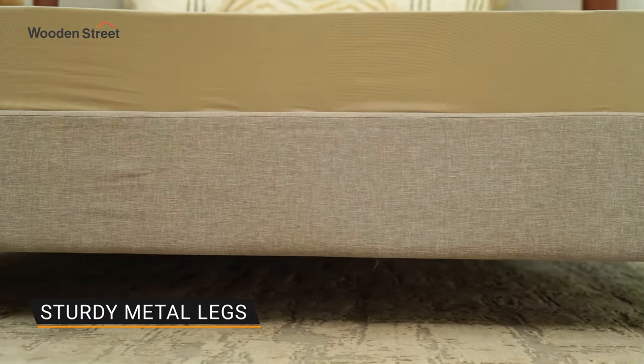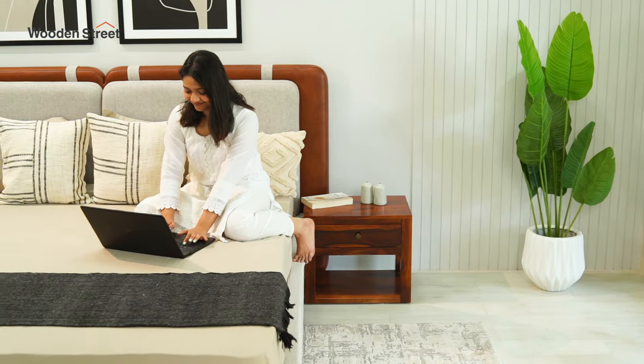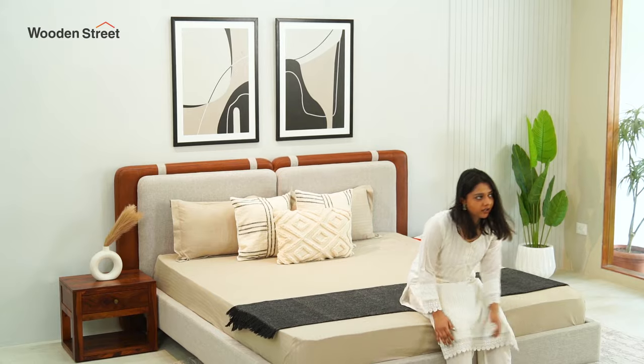The bed is supported by sturdy metal legs. So, whether you're catching up on your favourite book or just winding down after a long day, the Illyana Fully Upholstered Bed provides the perfect backdrop for relaxation.